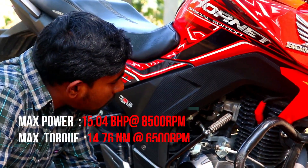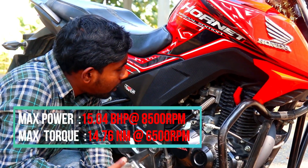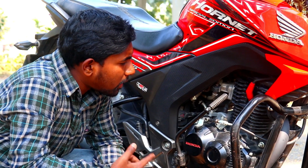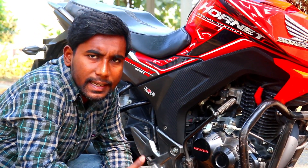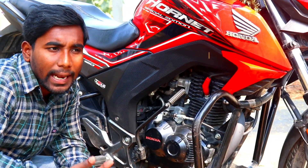This is the chain slack adjuster of this bike, and after a period of time you need to adjust it repeatedly because after a certain period the slack increases and I have to adjust it again, which is kind of annoying.